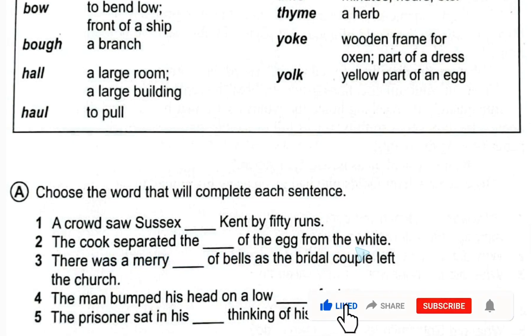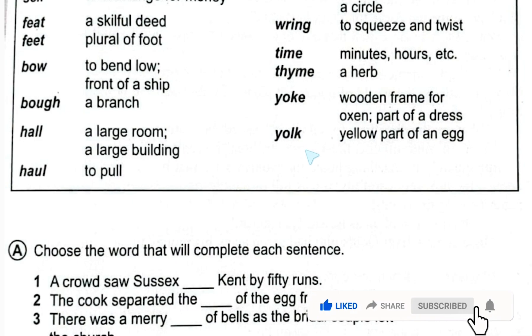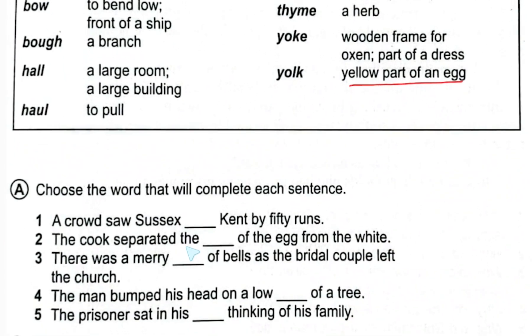Number two: 'The cook separated the dash of the egg from the white.' There are two words — yoke and yolk. The yellow part of an egg is 'yolk', Y-O-L-K, so we put 'yolk' in this blank.